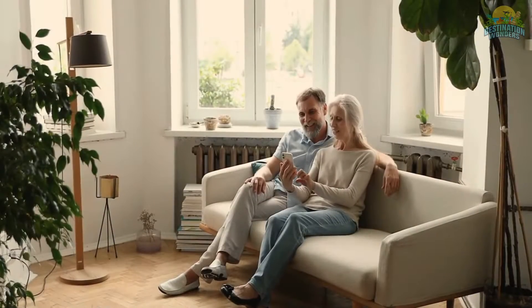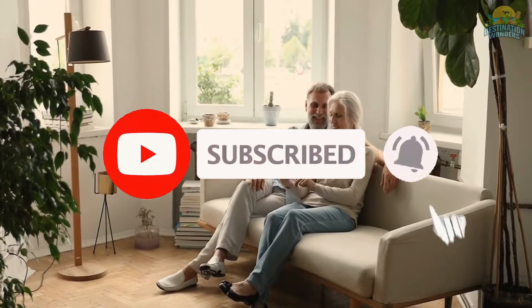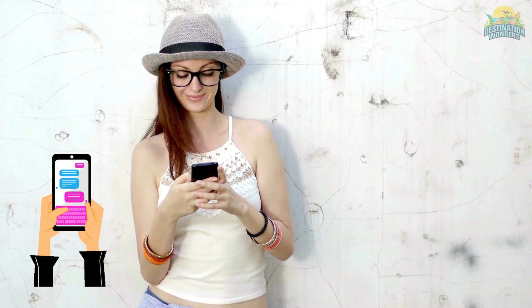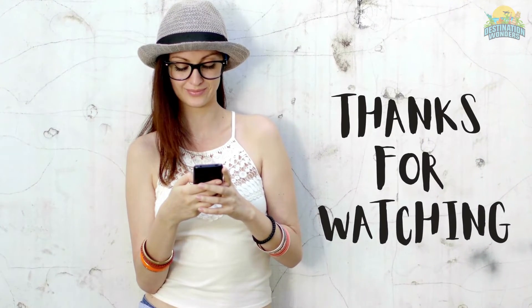We hope you enjoyed this video. If so, please hit the like button below and make sure you subscribe to see our new future videos. Also, please let us know in the comment section what is your favorite place that everyone should visit. Be blessed and thanks for watching.